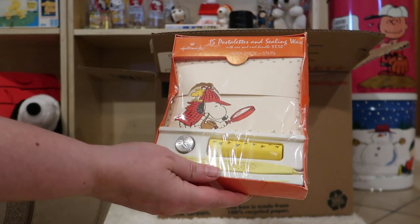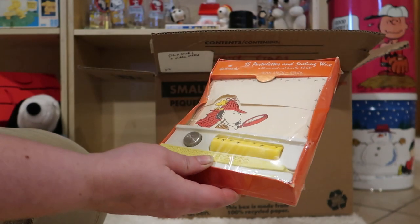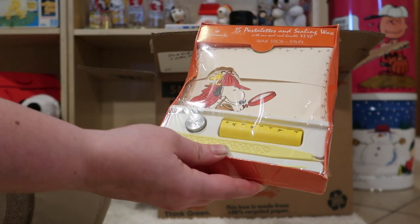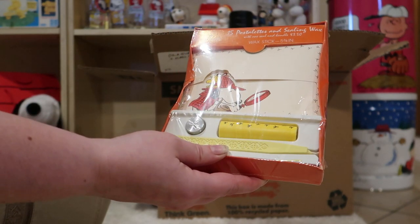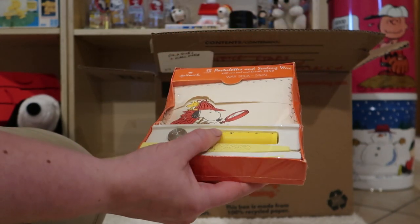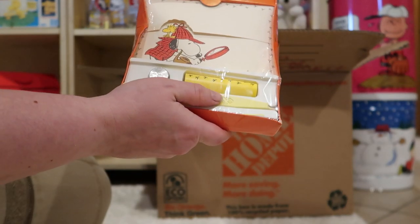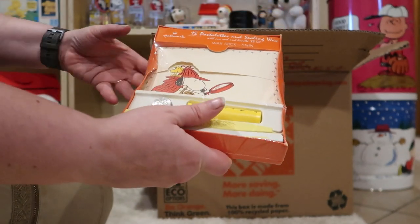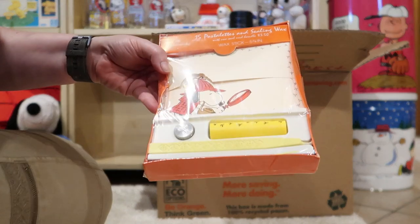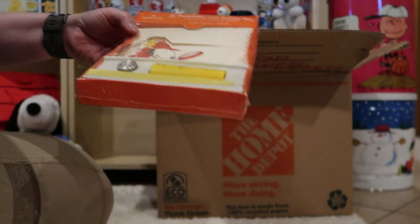Here's an interesting piece — fifteen Postalettes with sealing wax. Look at that. I've never seen waxing ones like this before. So you get the wax stick and then you probably pick out what seal you want, or maybe it's just Woodstock's footprint. I don't know how it all works — it's brand new to me too.